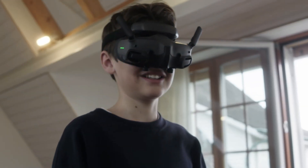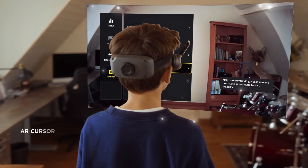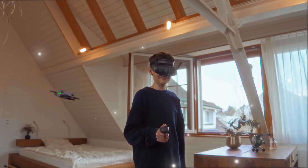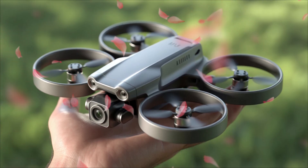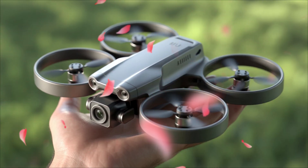Drone pilots, buckle up, because the DJI Avida 3 is officially taking the FPV world by storm. Leaks, test footage, and insider reports are flooding in, and this next-generation FPV drone looks absolutely insane.